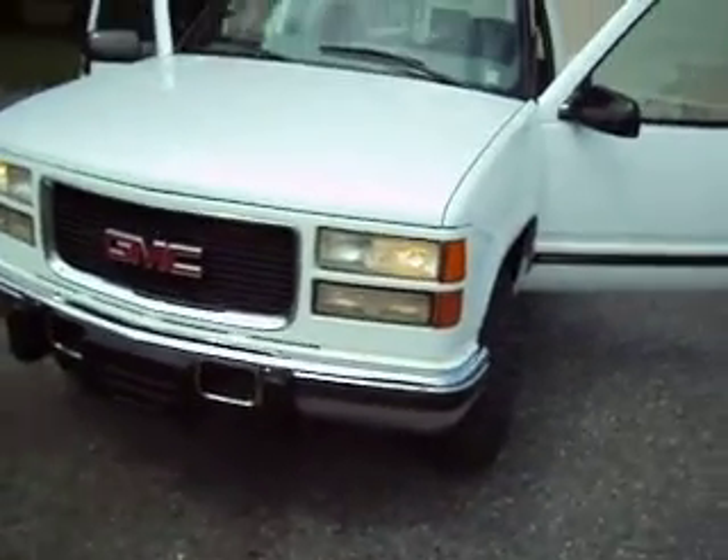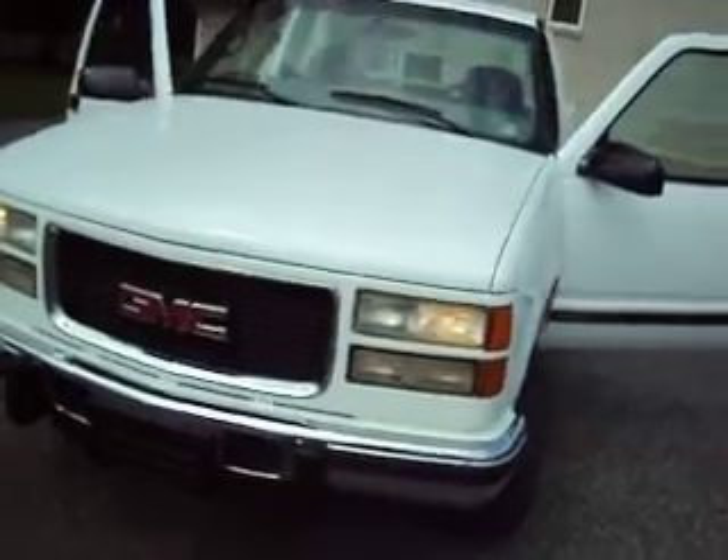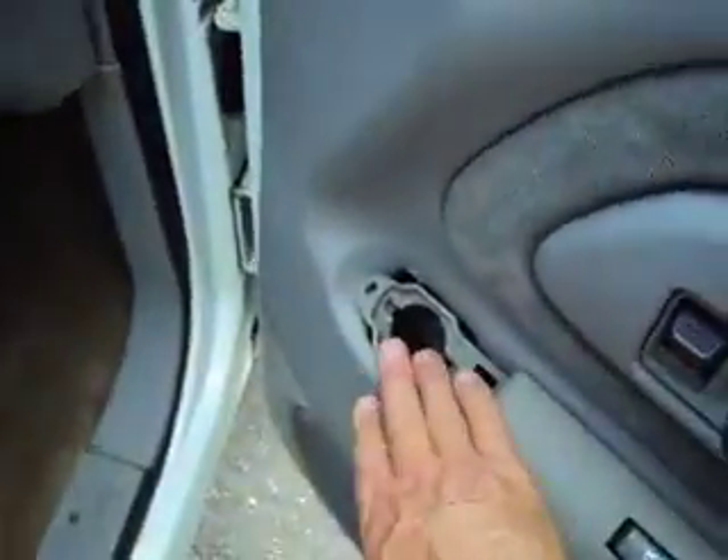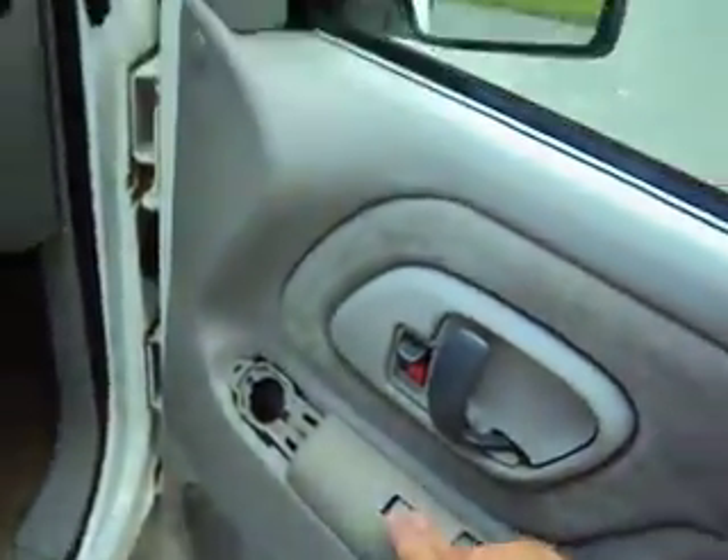It looks to be really in nice shape — like it was kept under cover because it's not sun-drenched. Not rusty under the corners of the doors or anything. It's not perfect; there are a couple pieces of trim missing. But certainly everything works that needs to work and it's comfortable. For a '98, it's great.